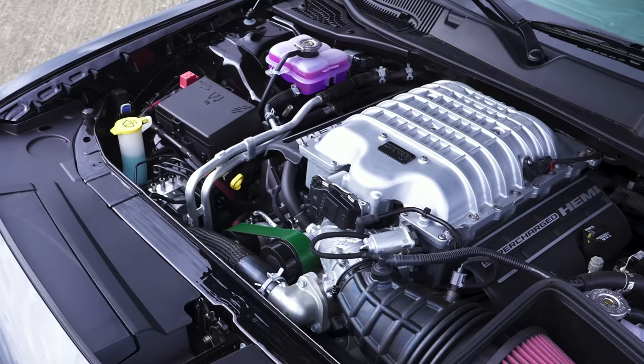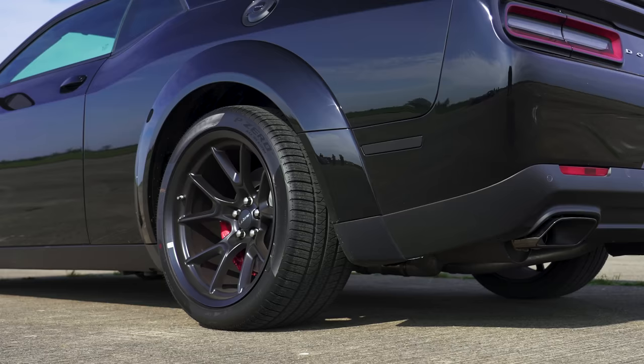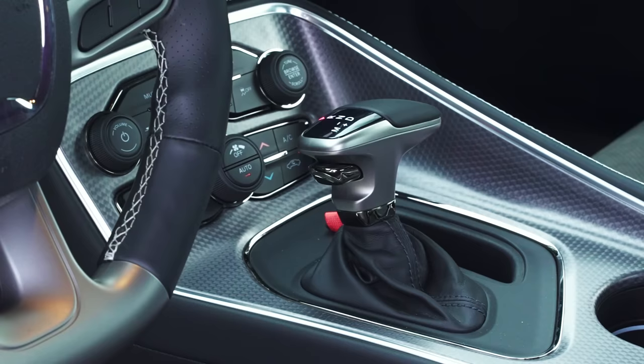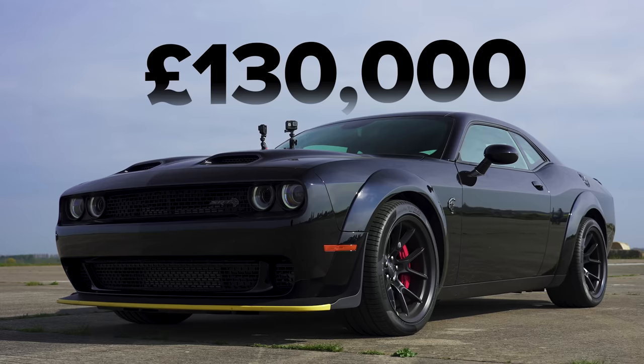Moving on to the Dodge — that also has a 6.2 litre supercharged V8. However, that car is completely standard, and standard it puts out 800 horsepower and 960 newton metres of torque. It drives the rear wheels via an 8-speed automatic gearbox. The car is slightly heavier than the Camaro, weighing in at 2 tonnes. It's also more expensive — valued here in the UK at 130,000 pounds.